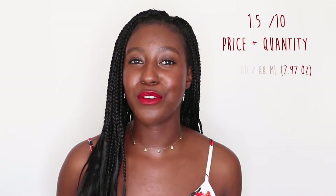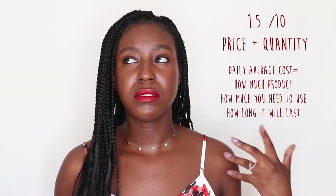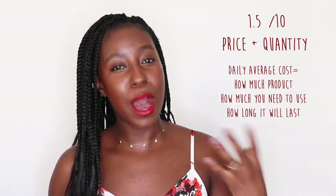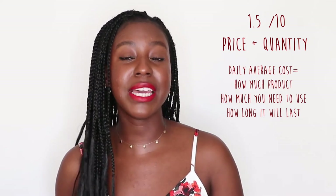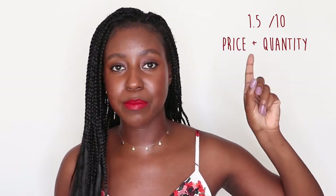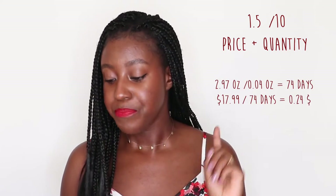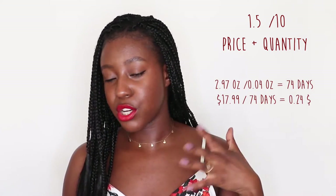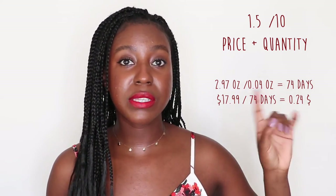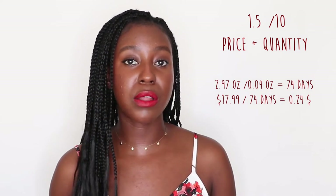I like to use what I call the daily average cost — essentially looking at the product, how much you're getting, how much you need to use every day, and how long it's going to last you. If you apply this once a day, it's going to last you 74 days and it's going to cost you $0.24 every time you use it. I want to be clear: this calculation is based on one application per day.